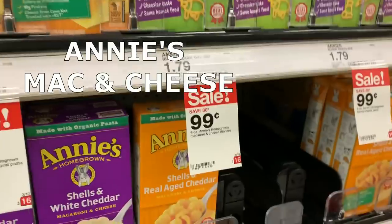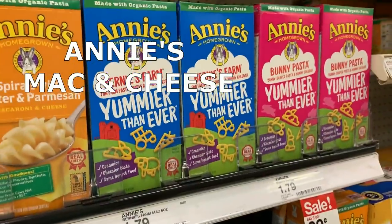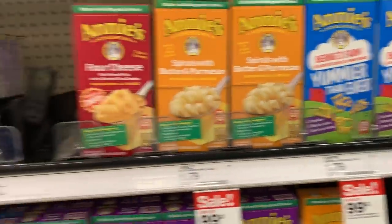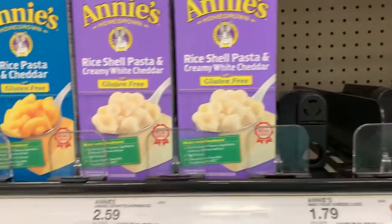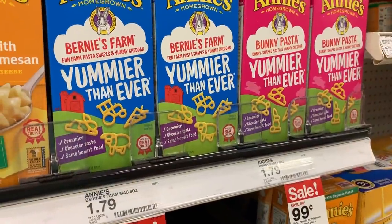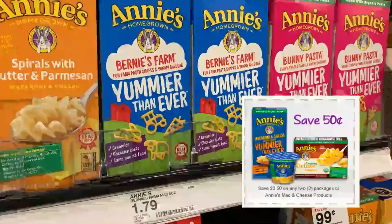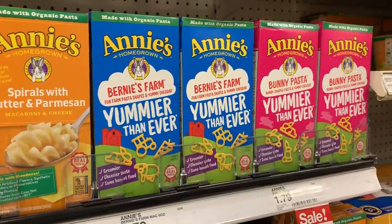Annie's Mac and Cheese are on sale for $0.99, regularly $1.79. Grab two — any variety you want, though note the gluten-free ones are not included. Two for $1.98, plus we have a 50-cent off two printable coupon, making them just $0.74 per box.